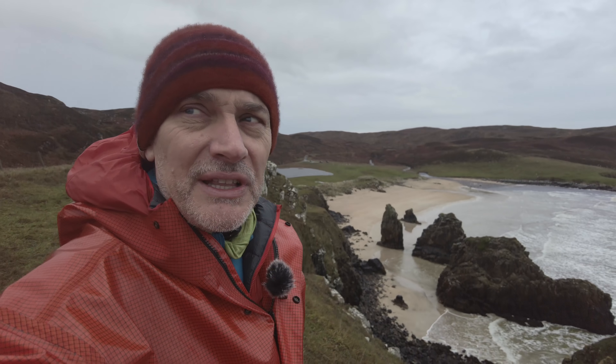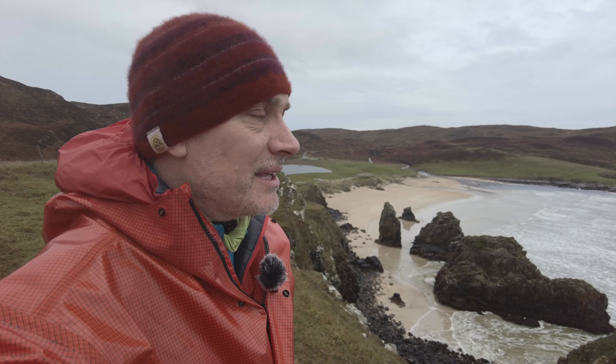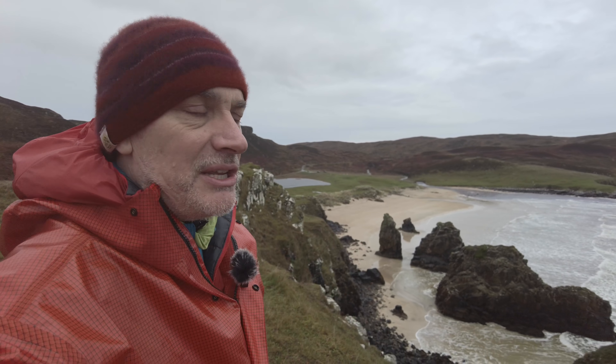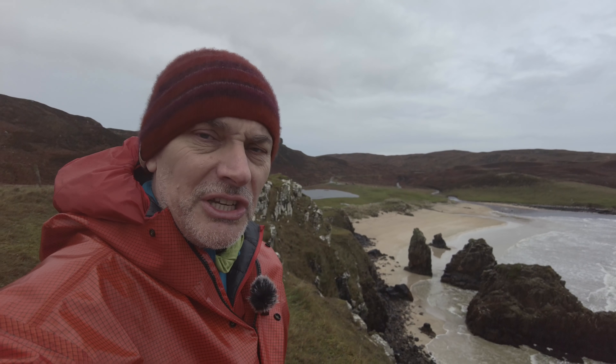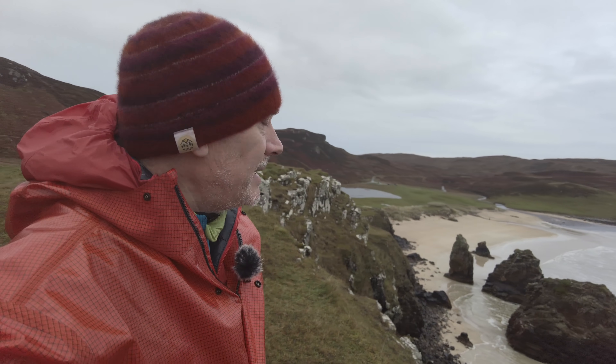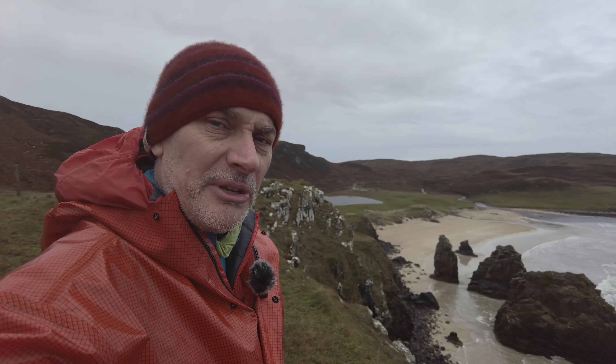And of course the thing that stands out to me — probably the most prominent thing — are these beautiful sea stacks down here with the sandy beaches. So I'm just wandering around trying to find some compositions, and as soon as I find something I'll be sure to share with you what I've found.